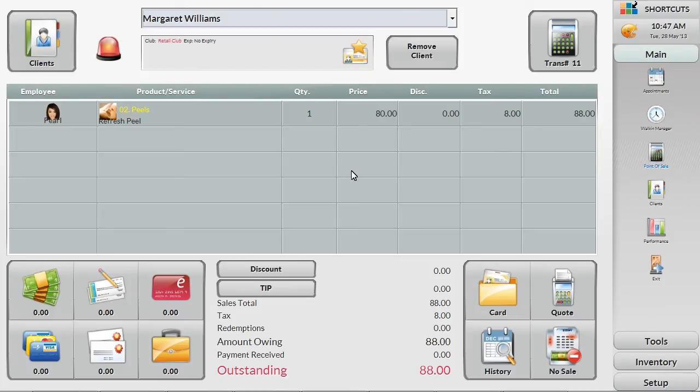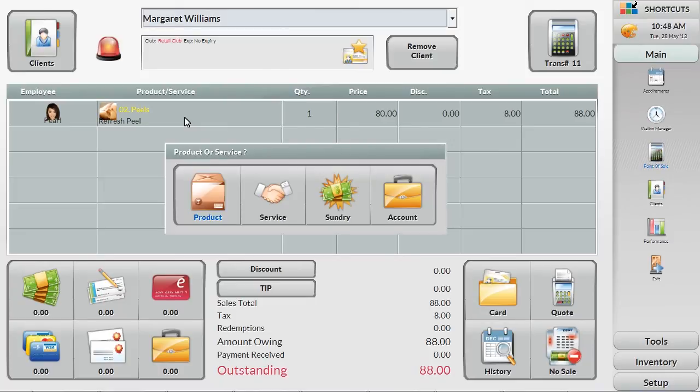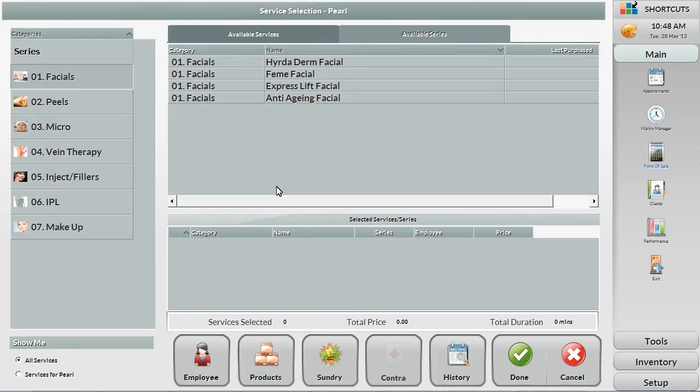Changing any of these items, such as the service or employee, is simple – just touch the cell you want to update. For example, if the service was set for a refresh peel but the client decided to have an organic derma peel, you can change that service by selecting the new category and then select the new service.